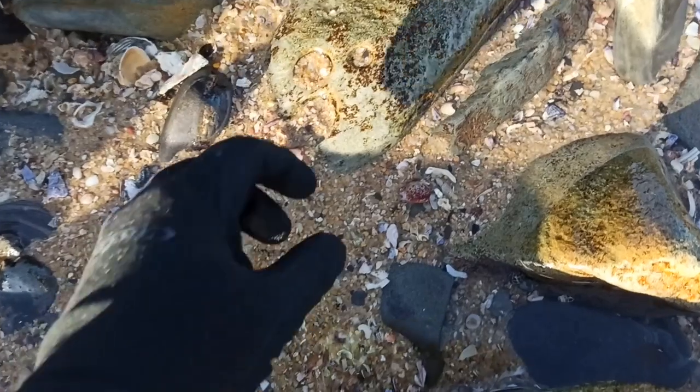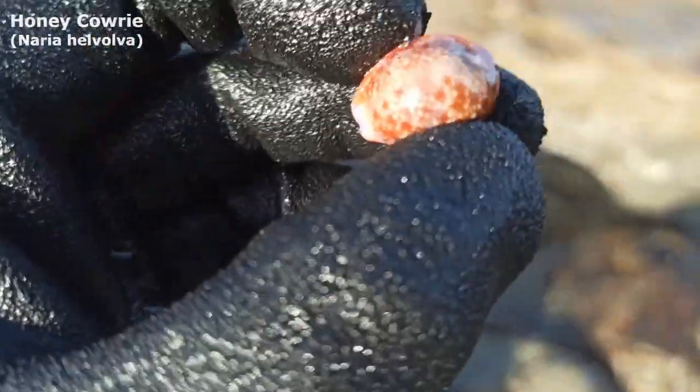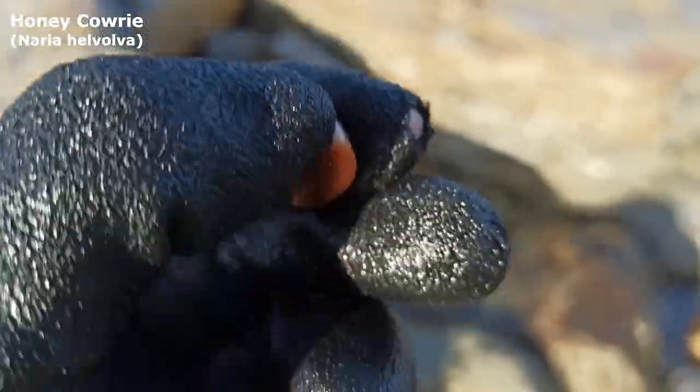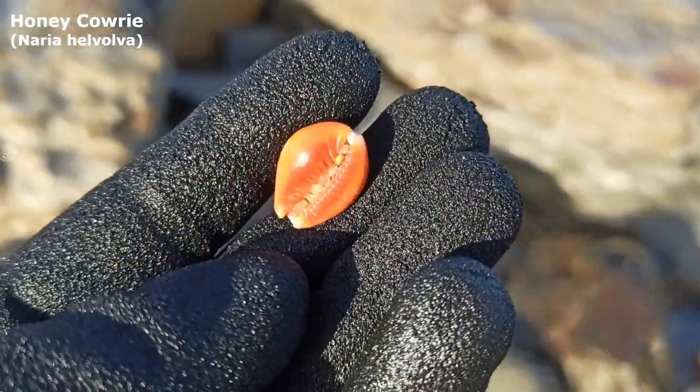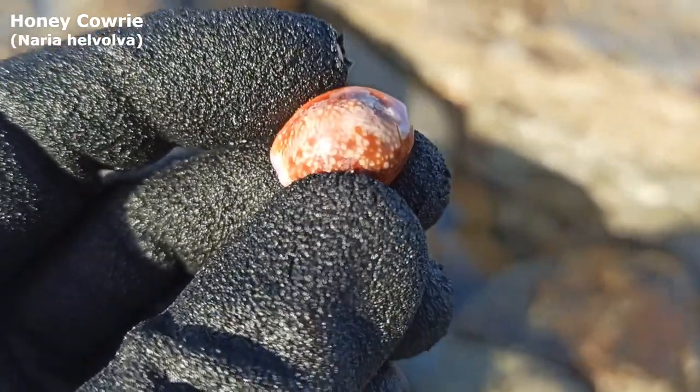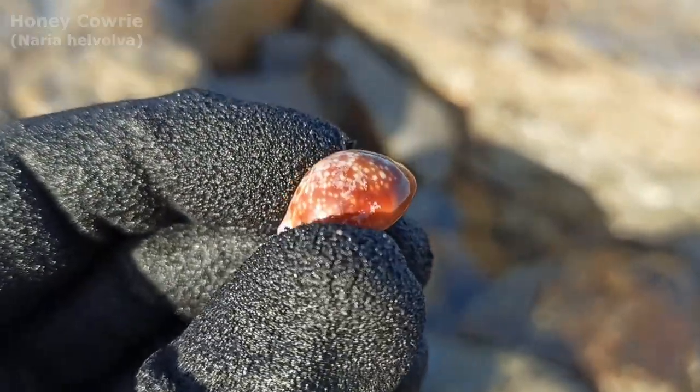Number 9: the honey cowrie. I had no idea what it was but gosh, didn't I like it on the day. Oh, it's a cowrie — wow, I don't think I've ever found a cowrie like that. The gloves get in the way of turning over the shells. Wow, what an absolutely pretty cowrie. I wonder what type it is.